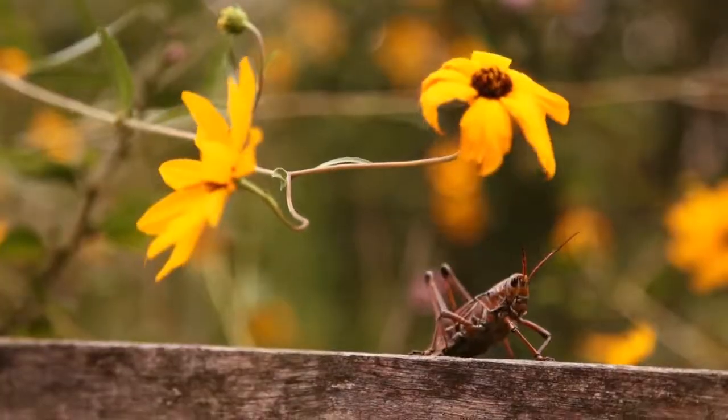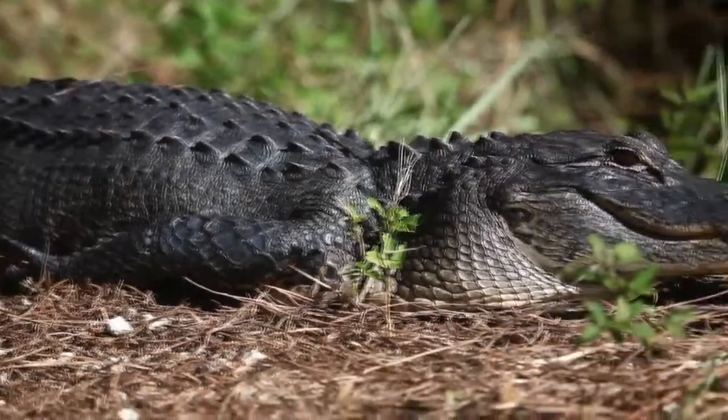The diversity of habitats here is incredible. This is really the heart and soul of Florida.